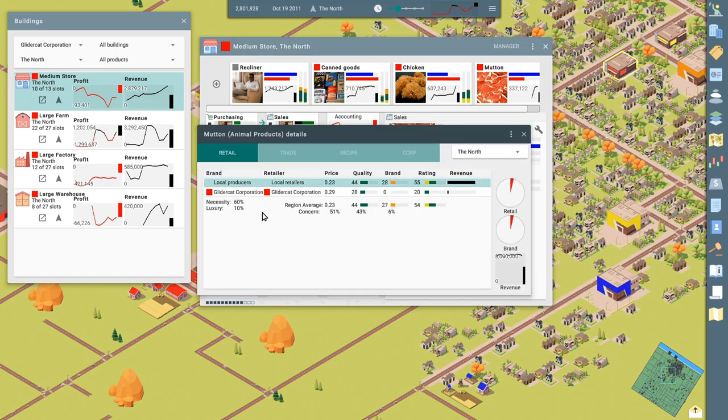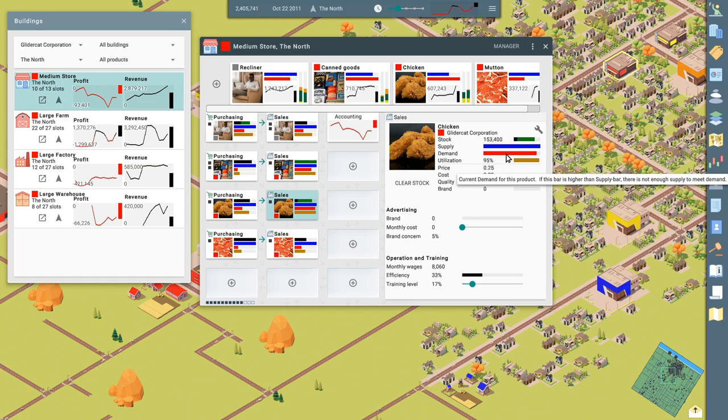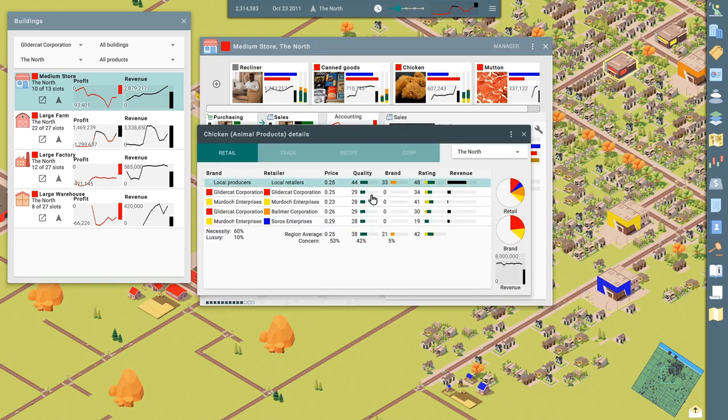We're selling mutton. We can check and see if there's any competitors — there are none. That's probably as good as we can do; we're basically just selling off surplus meat that we've got. Same thing here for the chicken. Chicken is selling better for some reason. Maybe we underpriced the market. We're selling for $0.25. We are being underpriced at $0.23 by Murdoch Enterprises, but look — our revenue is higher. We've also got Balmer Corporation buying some of our chicken and selling it for a higher price, so we're making a little bit of money off that transaction. That all looks okay to me.